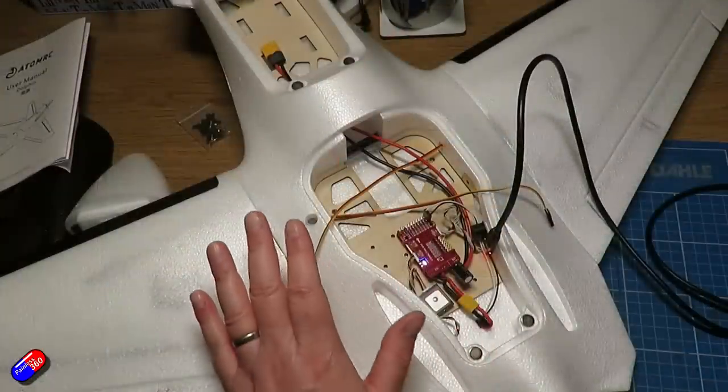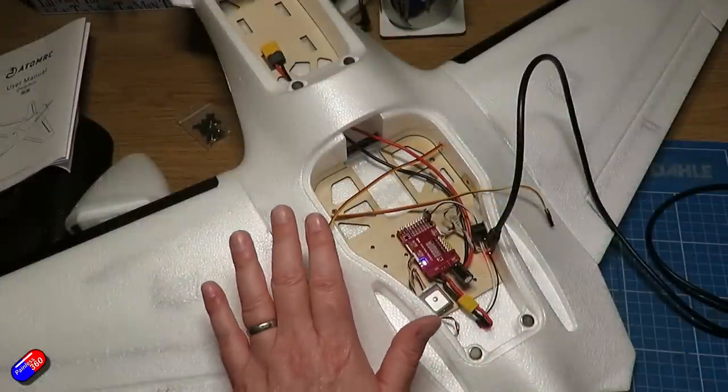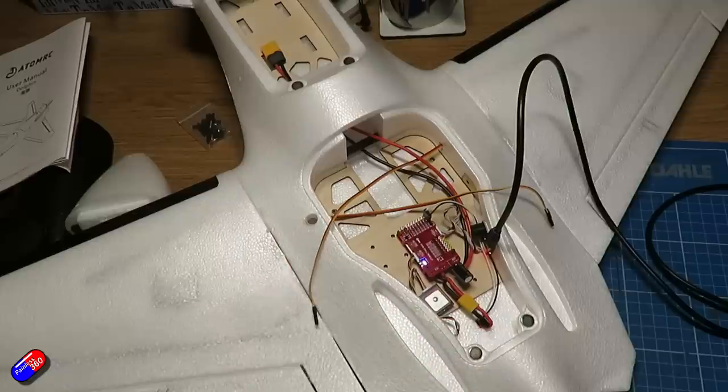So iNav is flashed and the basic stuff is done, but I'd view this as an almost-complete iNav installation — the configuration just needs tweaking. The last two or three videos in my iNav for Beginners 2022 series would need to be gone through with a model like this. You can skip all the parts about flashing the flight controller and doing the wiring.